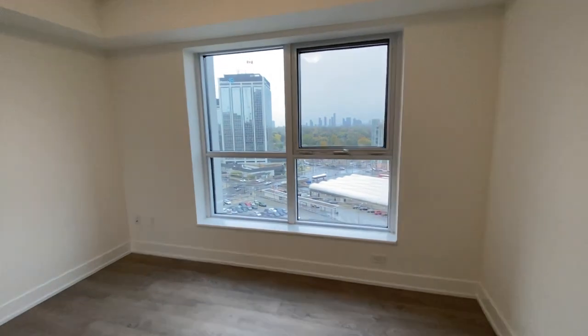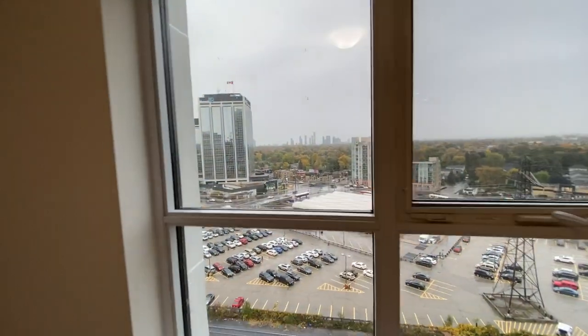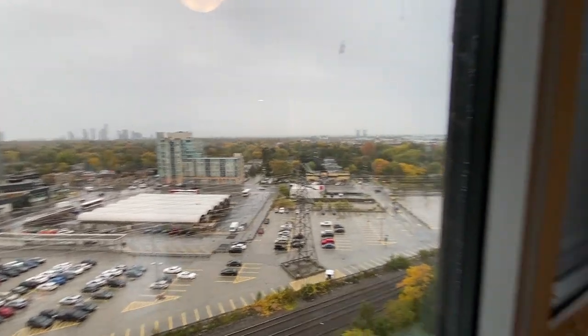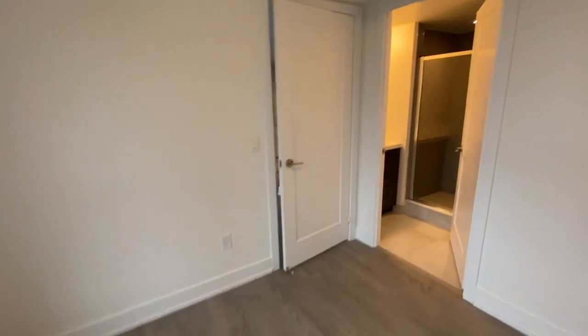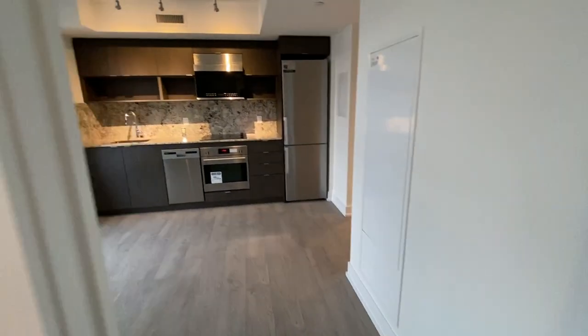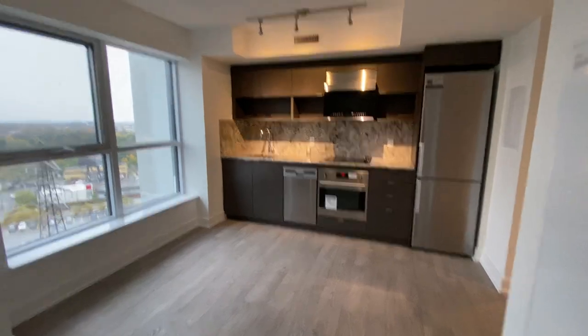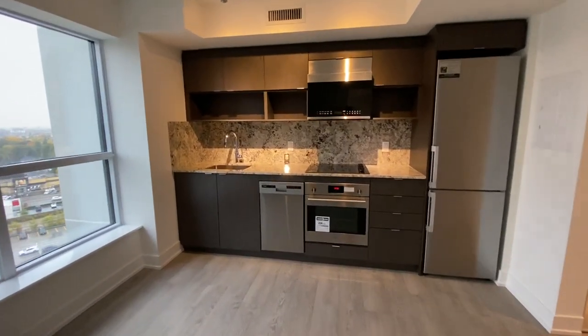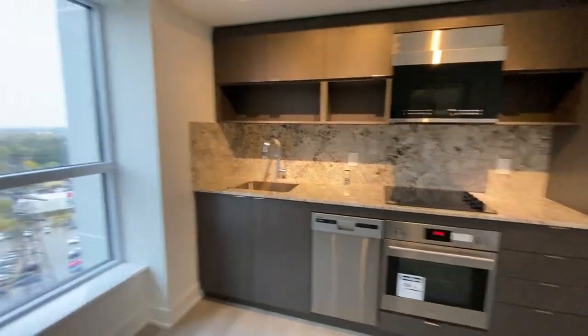Now you can see the view outside — unfortunately it's a rainy day today. If you are interested in this beautiful brand new, never lived in before, one bed one bathroom located in Etobicoke, please feel free to contact us at Rural York Property Management and we'd be happy to assist you. Have a great day.